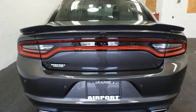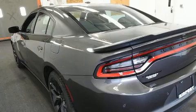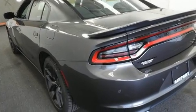All of the premium features expected of a Dodge are offered, including front and rear reading lights, one-touch window functionality, a trip computer, and a split-folding rear seat.